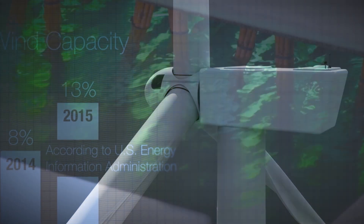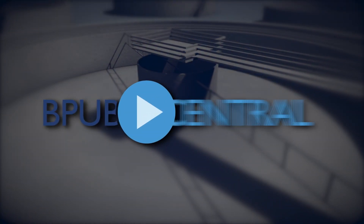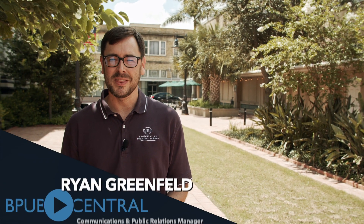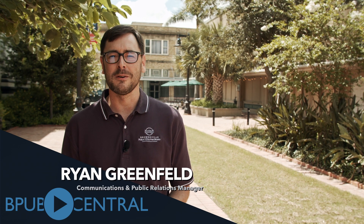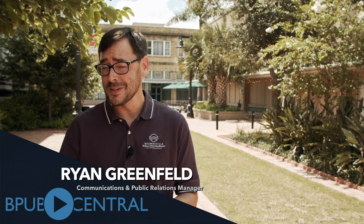It takes more than you think to be a meter reader. Hi, I'm Ryan Greenfield. Thanks for joining us for another episode of BPB Central. They come around once a month, write down your consumption, and check it twice to make sure it's right. Today, teams of BPB meter readers are taking us behind the scenes to show us how they do their job. Let's go take a look.